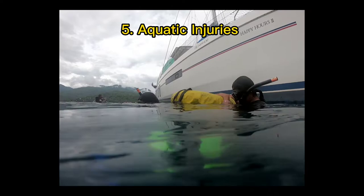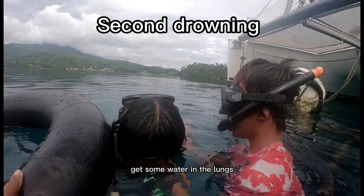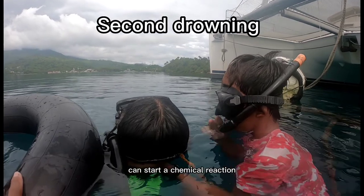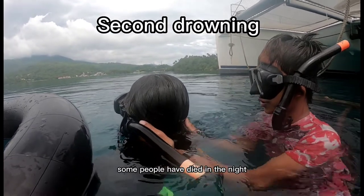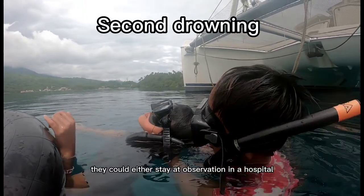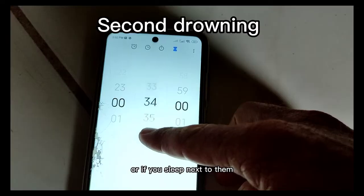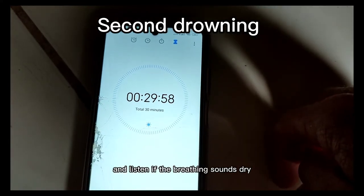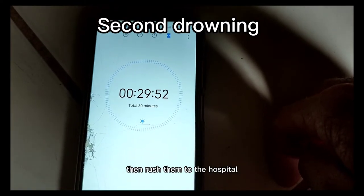Aquatic injuries. Secondary drowning: if it's possible that someone did get some water in the lungs but now they appear fine, then keep a close look. Water in the lungs can start a chemical reaction that draws even more bodily fluids into the lungs. Some people have died in the night after being rescued from a drowning. They could either stay at observation in a hospital, or if you sleep next to them, set your alarm clock 30 minutes apart and listen if their breathing sounds dry. If you hear a sputter or a spongy sound from their breathing, rush them to the hospital.